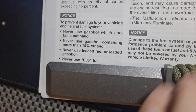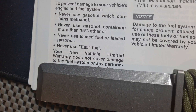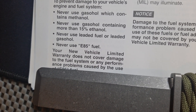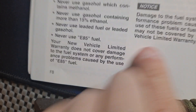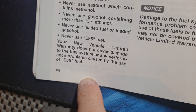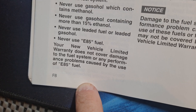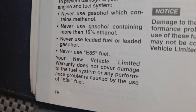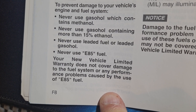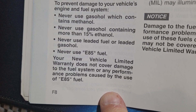And they have problems with it. Your new vehicle limited warranty does not cover damage to the fuel system or any performance problems caused by the use of E85. So if you were stupid enough to put E85 in your vehicle after knowing not to, because it's cheaper, the warranty does not cover it. You're on the hook for at least a grand just in parts to fix your fuel system.